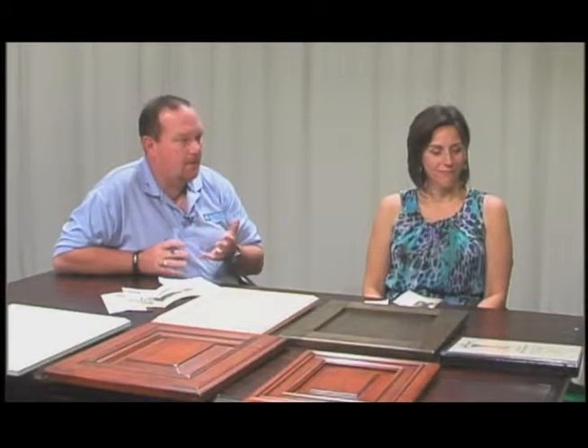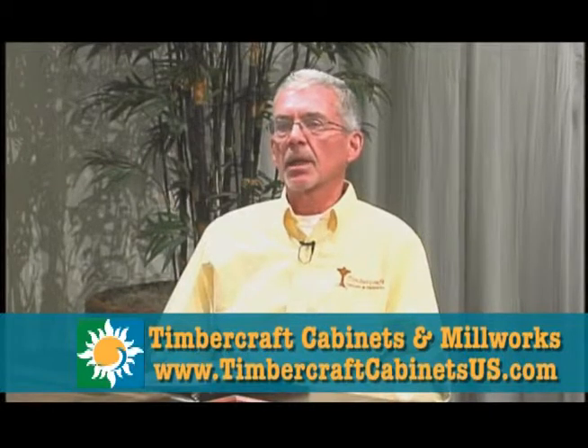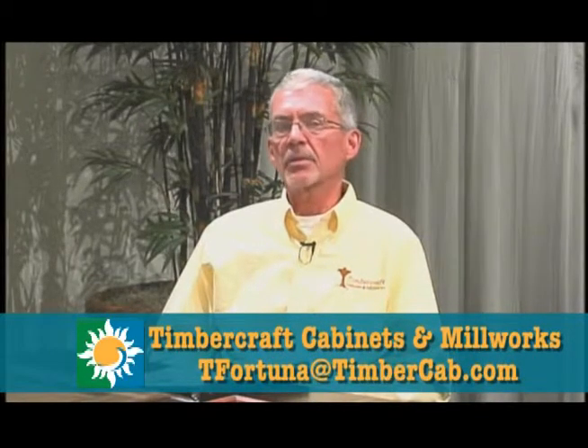Well Tim, it's been a great learning experience for us. It's great to know that we have your talents here in our community. If you would, before we go, tell the audience a couple of ways they can get a hold of you — maybe your phone number, the location of your showroom, and an email address or website. I'm about two miles up on the same side as this building here. Address is 1270 Whiteville Road, and our website is timbercraftcabinetsus.com — that's a good tool to see some of our work. You can reach me at 910-755-3397, or through email at tfortuna@timbercab.com.